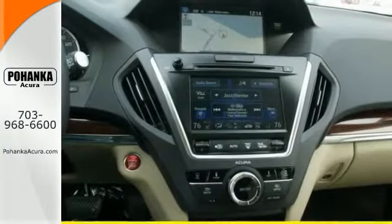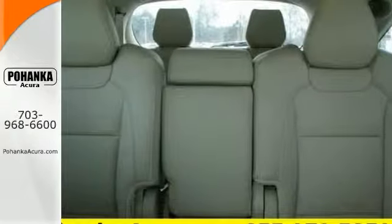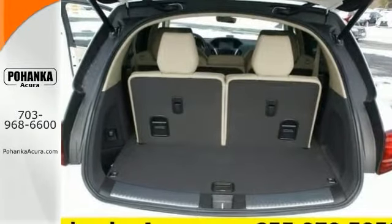It's fully equipped. It comes with a technology package, navigation system, and backup camera, to name a few. Come in and take a test drive and learn more of what this Acura has to offer.